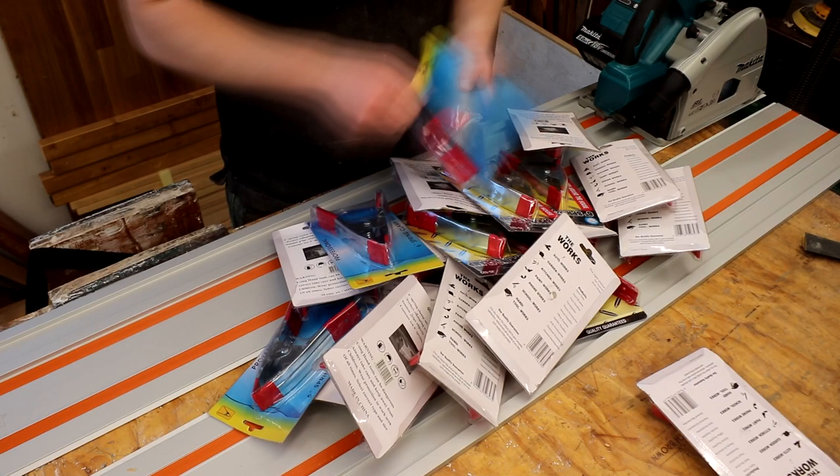I also bought some new spring clamps. Amazon was selling 20 of these six inch ones for £20, and as we all know you can never have enough clamps. I'll link to those below too.